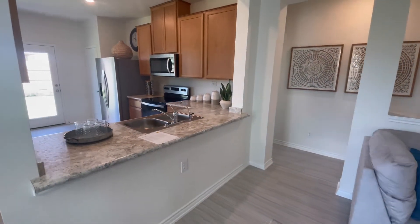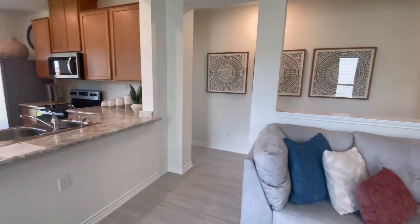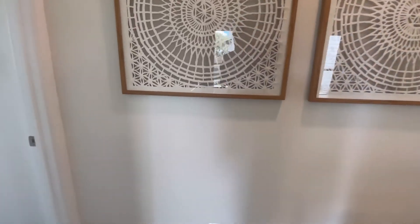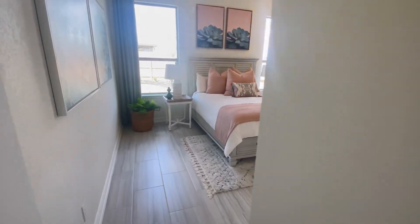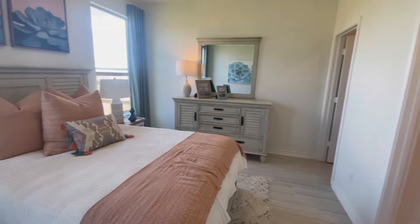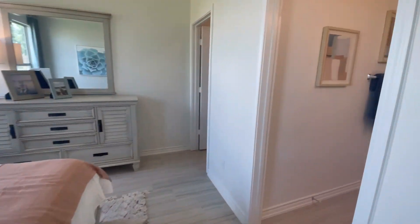Over here to your left we are going to have the master bedroom. It is a 15 by 14 bedroom with your walk-in shower.